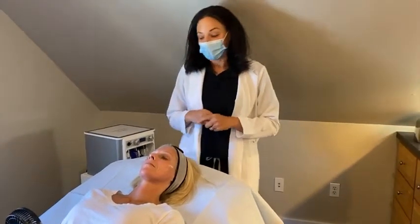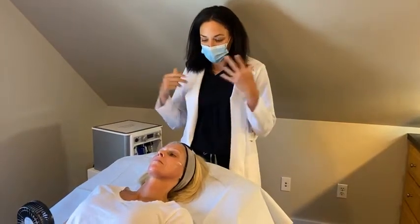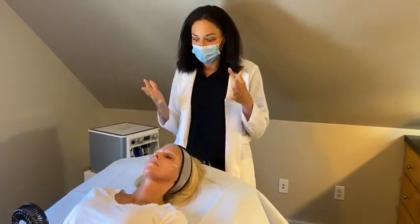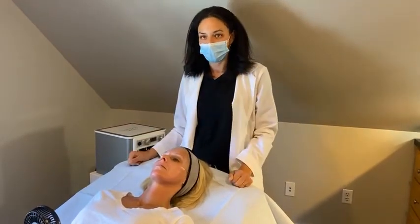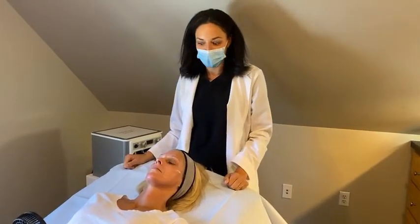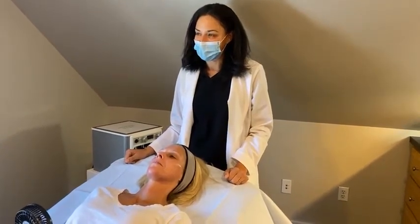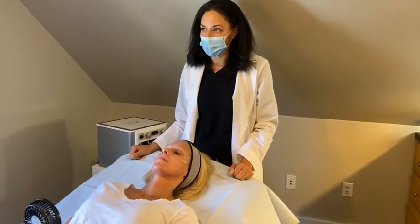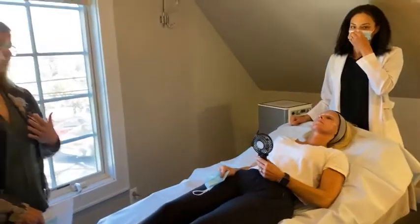We'll just let this dry and then Stacey will go home. She'll rinse this chemical peel off in six hours with just some lukewarm water, and then she'll start that peeling process at about 48 hours. Once she gets that all exfoliated off underneath, she'll have some really nice, fresh, rejuvenated skin. We'll post some pictures of Stacey along her journey so you can see what it looks like at the beginning, in the peeling phase, and then when she has that beautiful fresh skin that's going to come out from under that chemical peel.